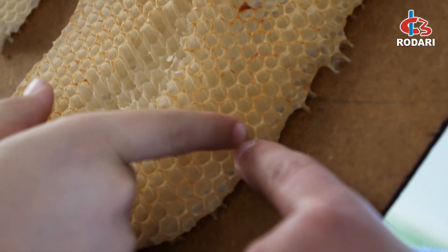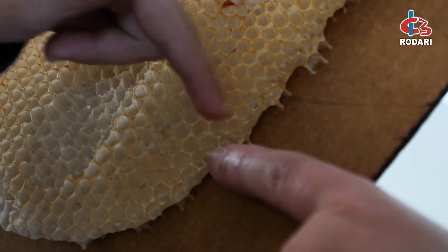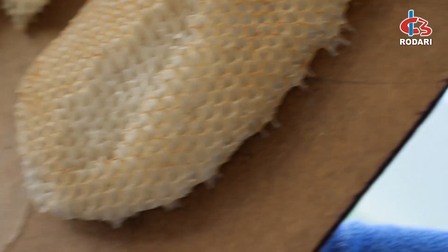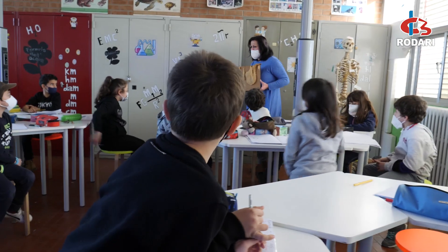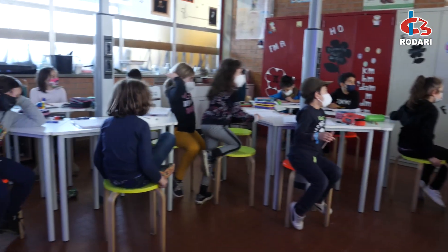Abbiamo sperimentato con l'acqua, con l'aria, con semina, con tanti materiali, ma non solo, anche microscopi, lenti, quello che insomma il laboratorio offre per aiutare proprio i bambini a essere liberi di sperimentare, di osservare e di conoscere.